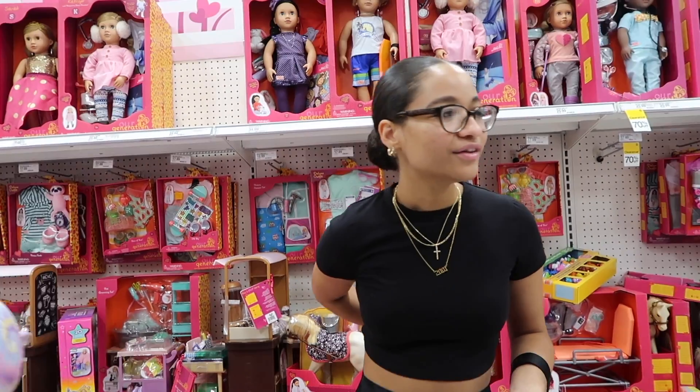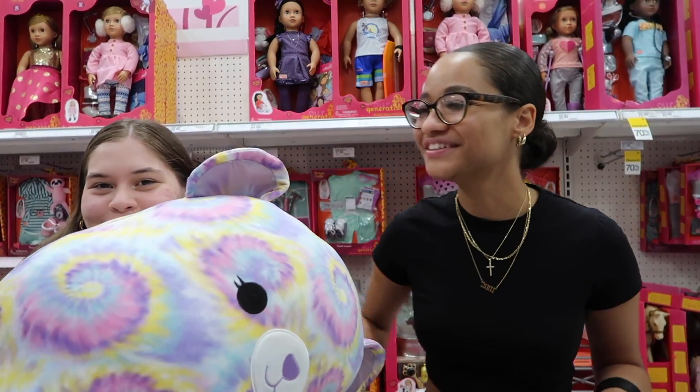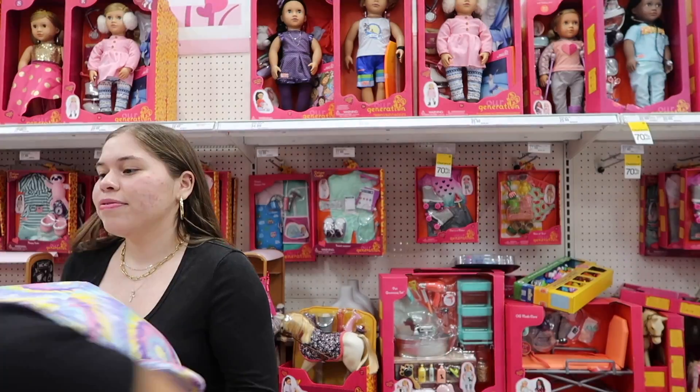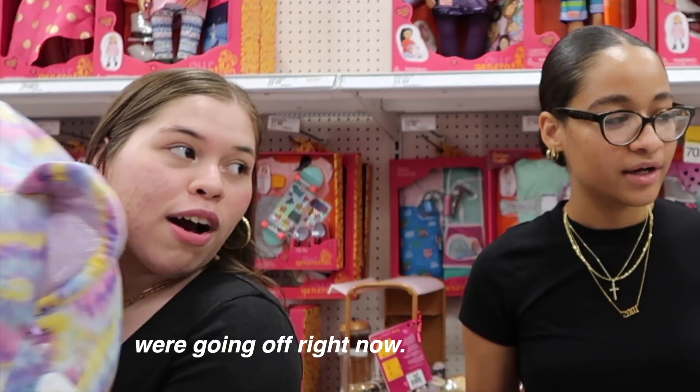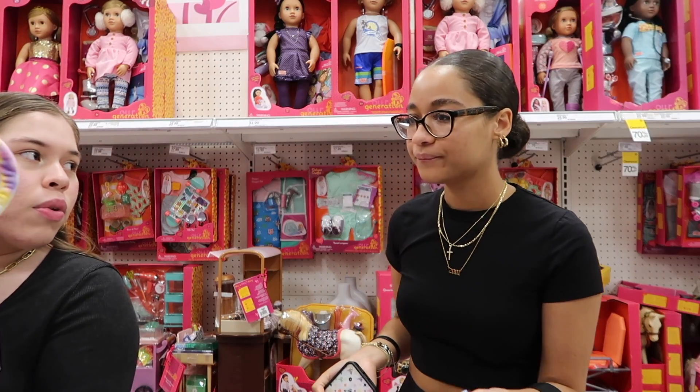We're literally in the toy aisle looking for mini brands and found a Squishmallow! Oh wait — this is mini fashion, not mini brands. We're going off right now. It wouldn't be here anyway — okay, let me find the dorm stuff.